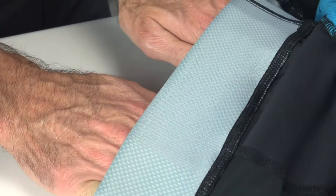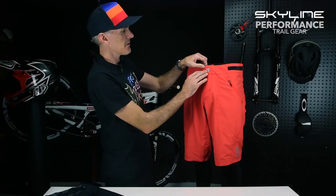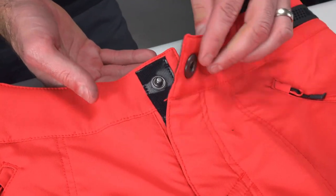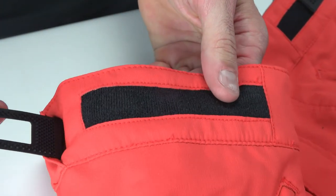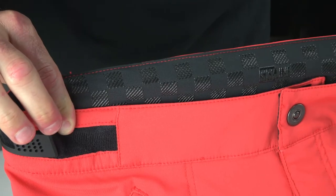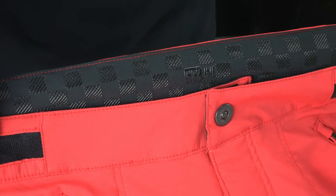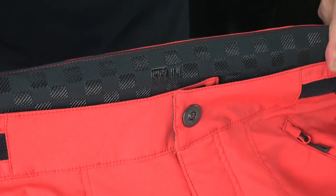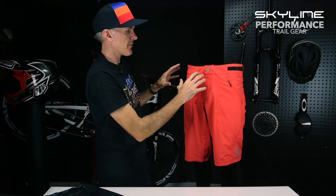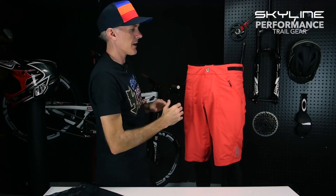The Skyline short features a single-button, low-profile enclosure. You also have side waist adjusters done with our custom injection-molded TLD waist adjusters. In addition to that waist fit, you're going to have a silicone grip pattern on the inside, which makes for a precision fit across the board on multiple body types.